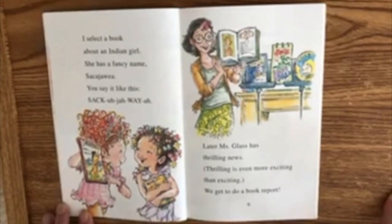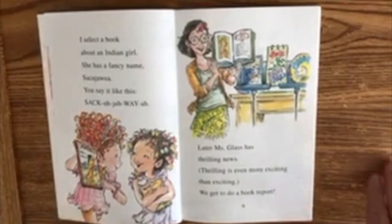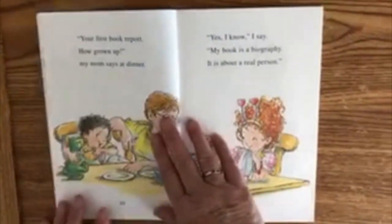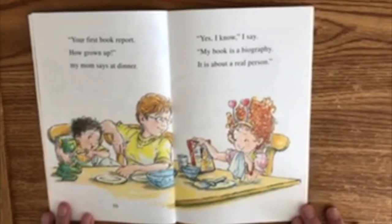Later, Ms. Glass has thrilling news. Thrilling is even more exciting than exciting. We get to do a book report. "Your first book report — how grown up," my mom says at dinner. "Yes, I know," I say.